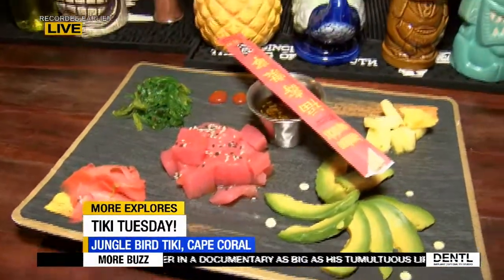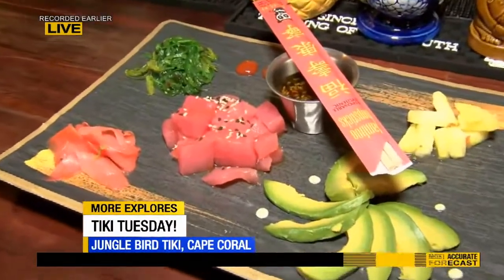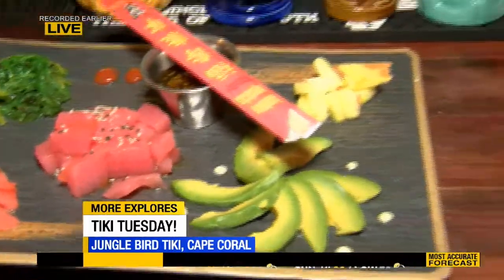We make everything in-house — all of our bar syrups in-house. Our food is made from scratch. We try to stay true to the theme, to the culture of tiki. Speaking of fresh ingredients, this looks amazing. That's our tuna poke. You've got saku tuna, ginger, avocado, pineapple, a little wakame — the seaweed salad. It's one of our most popular dishes on the menu.